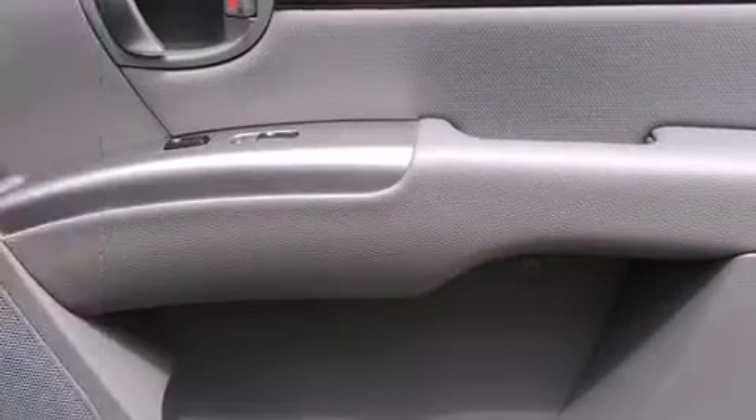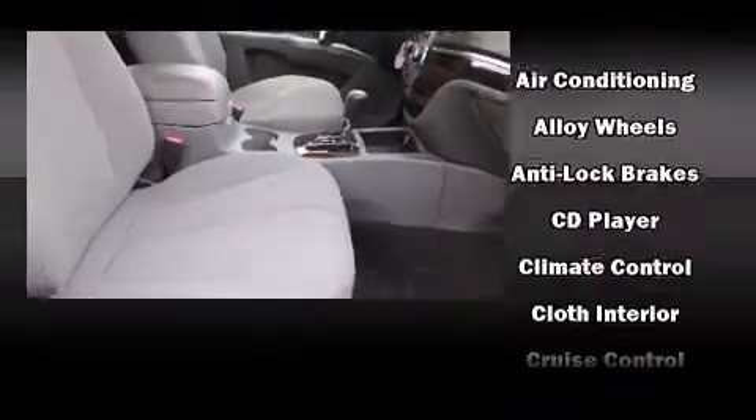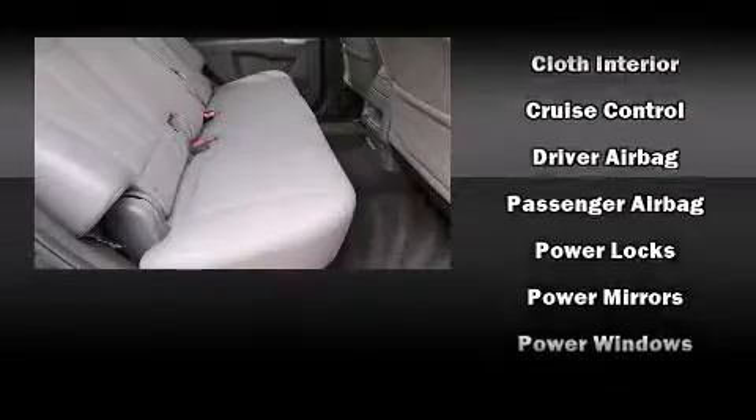Hyundai also prioritized safety and security by including dual front impact airbags, head curtain airbags, traction control, brake assist, and four-wheel disc brakes with ABS.